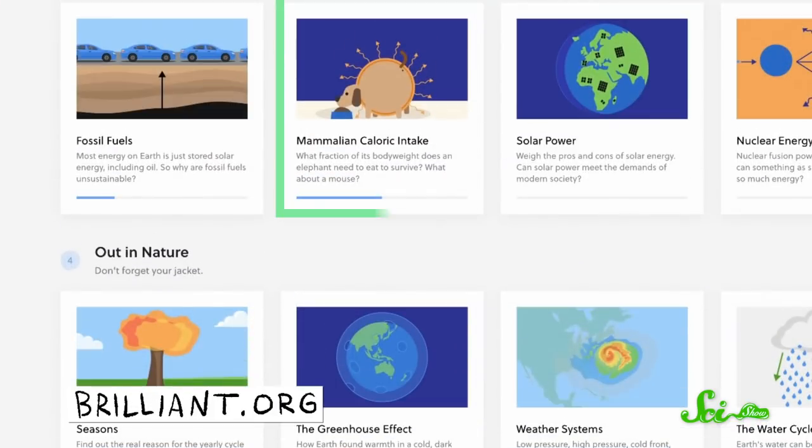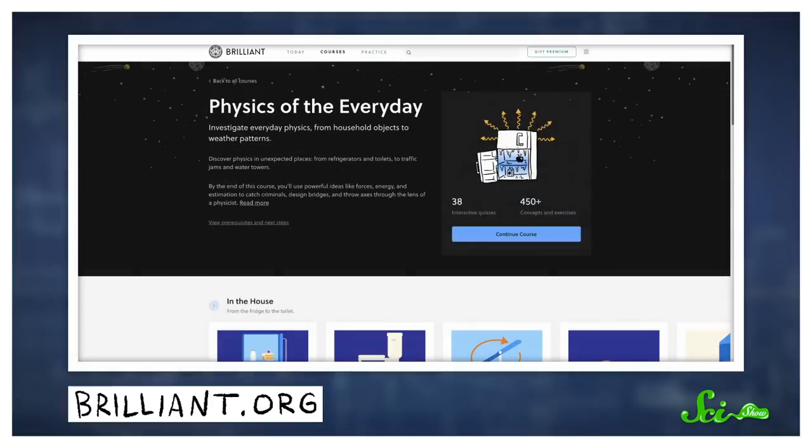The allometric scaling of metabolism also helps explain why we can't usually give our pets and other animals weight-adjusted doses of medicine. And it has a really strong impact on what they eat, which you can learn all about in the mammalian eating portion of Brilliant's Physics of the Everyday course.